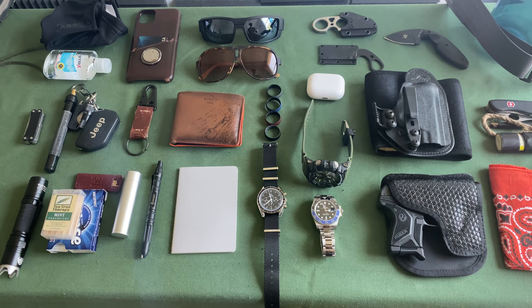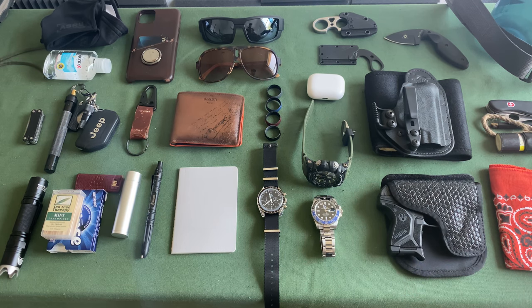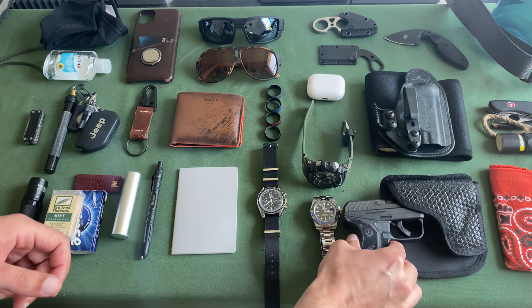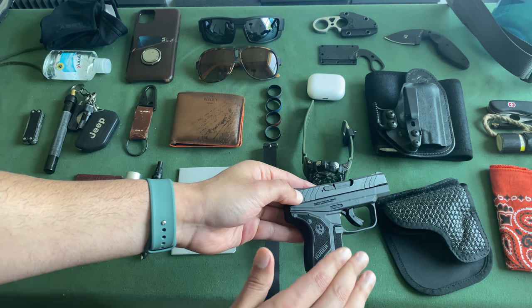Without further ado, let's start with one of the most critical items: my primary firearm. The firearm I carry the most is a Ruger LCP2. The reason I like the Ruger LCP2 is twofold — number one is the thinness of it. This thing is super thin; it slides into my pocket and I barely notice it at all.